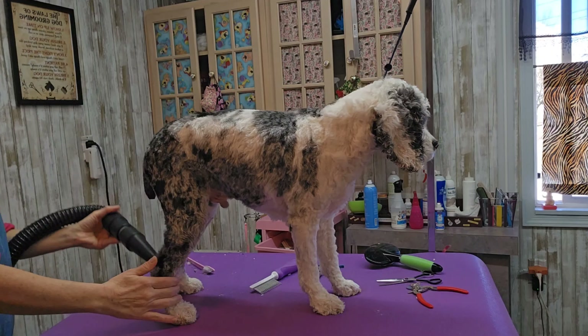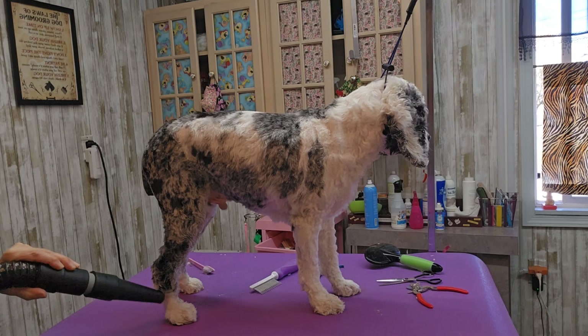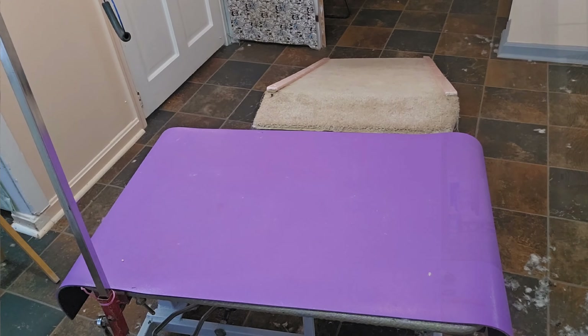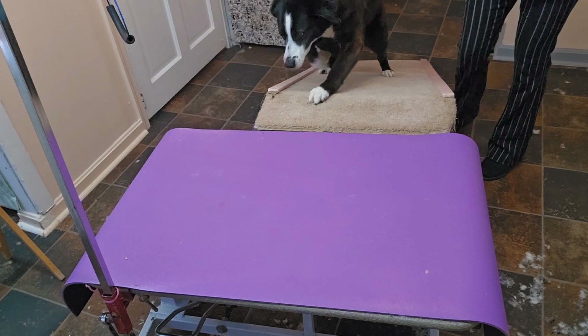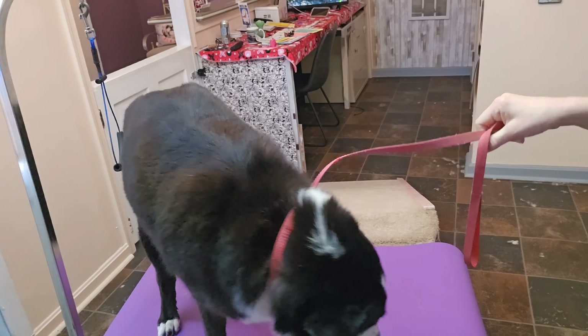Patience is a must if you want to be a dog groomer, because dogs can pick up on your mood — if you're calm, they're more likely to be calm. She's almost done drying; I'm using the ramp again to get her up on the table because she has bad hips and can't jump.